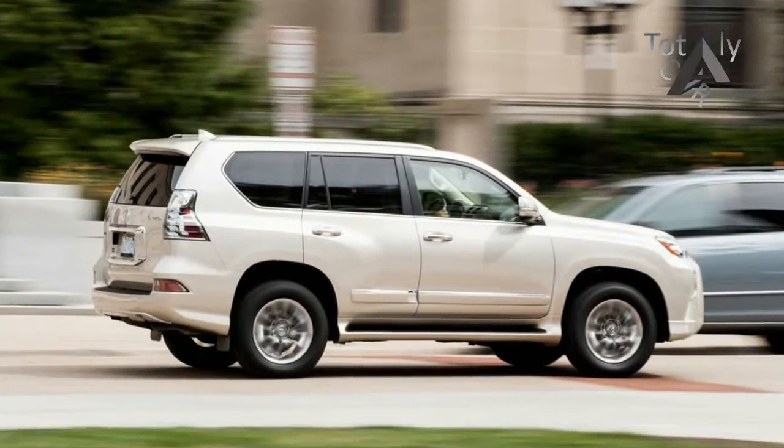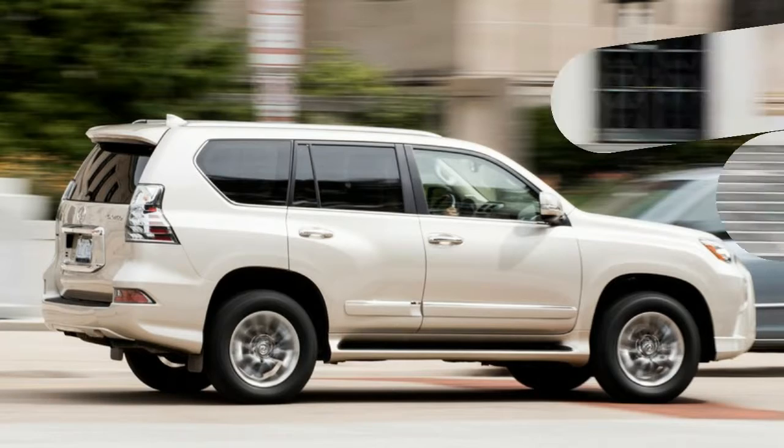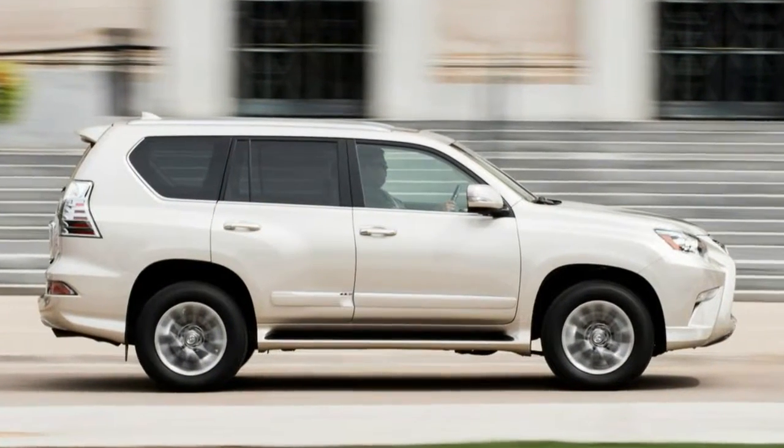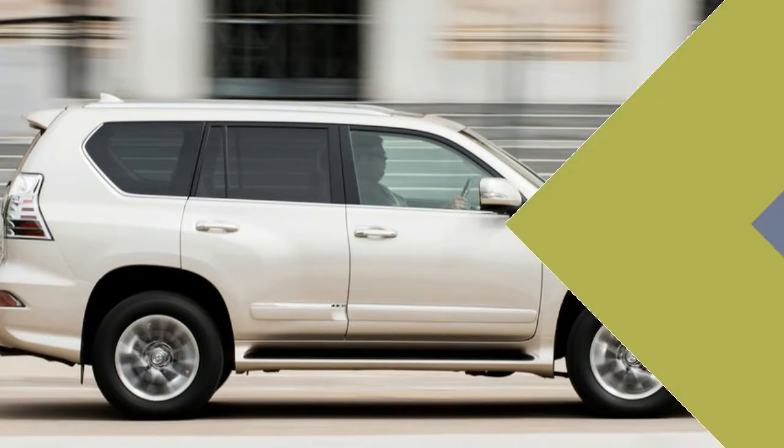Add in booming sales of other examples of the larger breed — Escalades, Navigators, and such — and the expected demise of the traditional body-on-frame SUV has been slower than anticipated. Blame cheap gasoline.